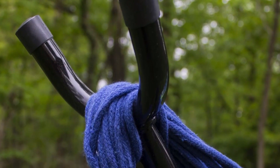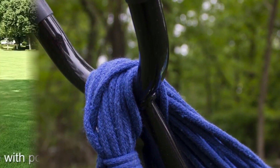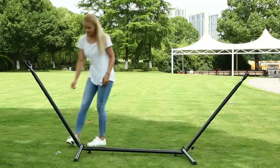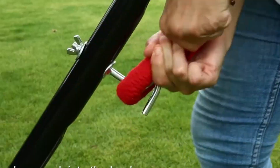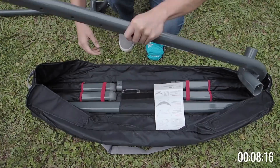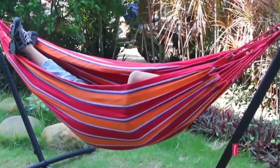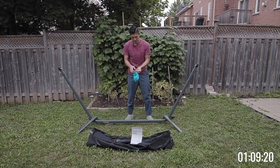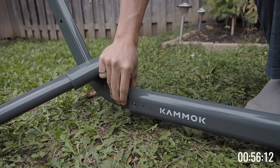Swiftlet is ideal for compact spaces because it can hold any size hammock and is simple to change from chair to lounge mode. It is simple to set up and take down thanks to push pins and fast release buttons on the rustproof metal frame. The Swiftlet has internal straps that make carrying it simple and comes with a padded travel bag.